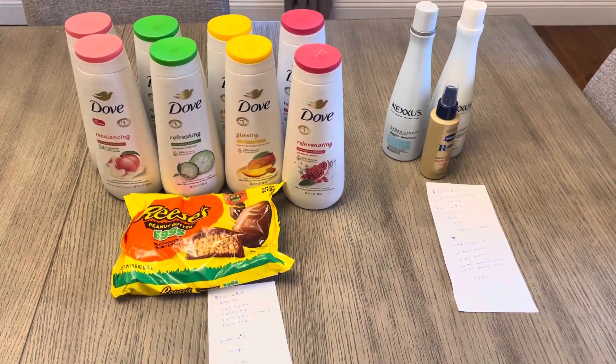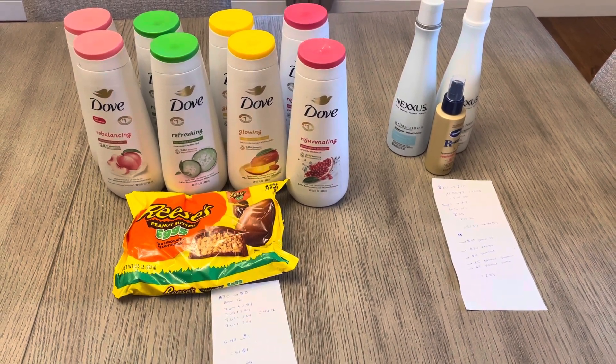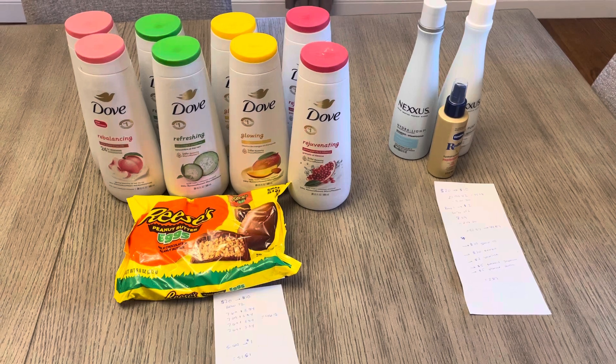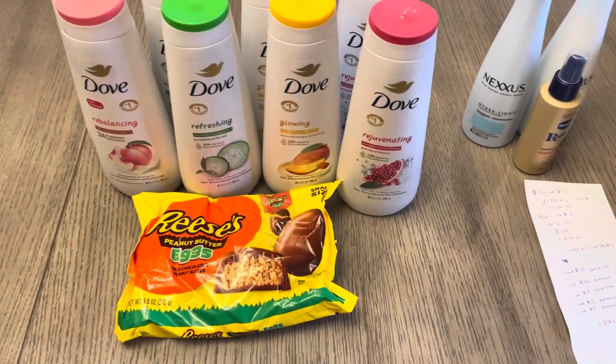There are other items that you can swap out for that to get a better deal, but I just felt like I wanted to get something that I would need versus just more stuff to stockpile. So for the first deal, I did the Dove — spends $20, earn $10.